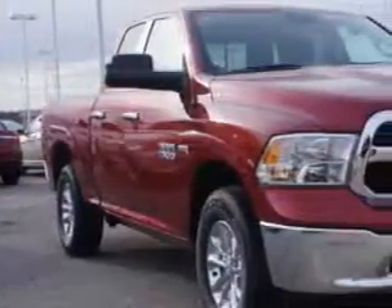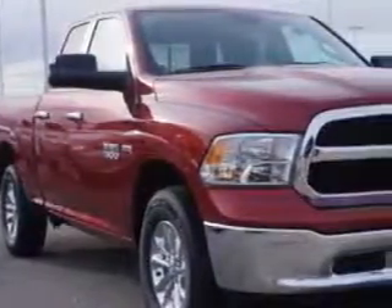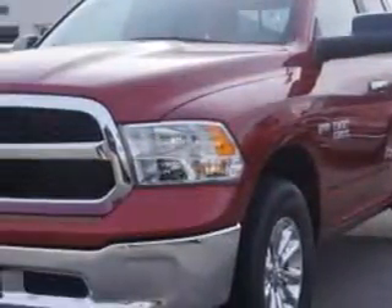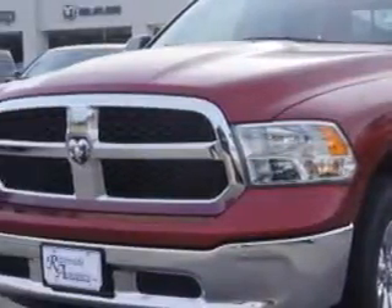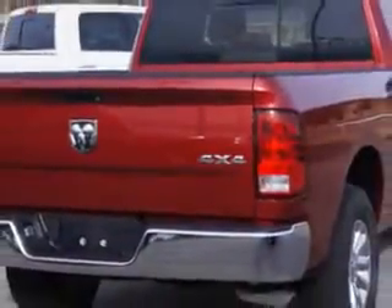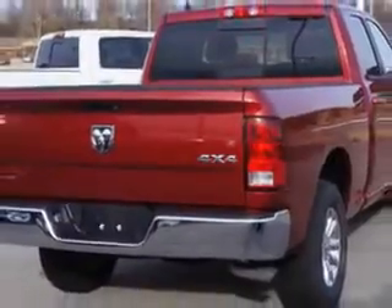Riverside Autoplex of Muscogee knows you want more in a car. You expect the best from your vehicle. Imagine driving this deep cherry red 2014 Ram 1500, quad cab 4x4, equipped with an 8-cylinder engine and an automatic transmission. Enjoy an impressive 21 miles to the gallon on this utility truck.